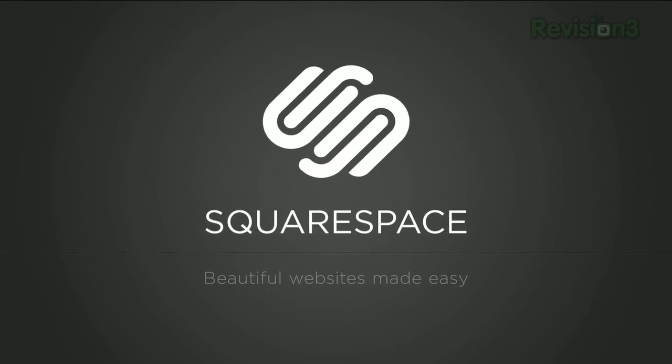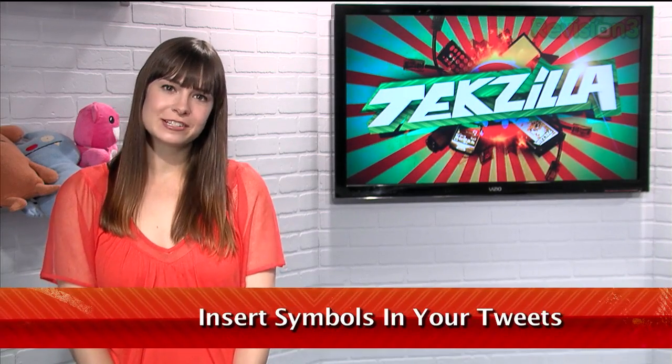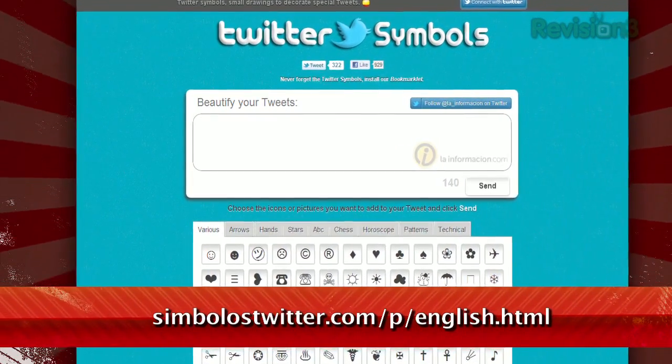Today's TechZilla Daily is brought to you by Squarespace. Welcome to TechZilla Daily, I'm Veronica Belmont. Twitter is great for sending short messages to friends, but with such limited character counts, wouldn't it be nice to have some sort of shorthand that doesn't offend the more grammar conscious among us? Just check out Twitter Symbols, available at the URL below.